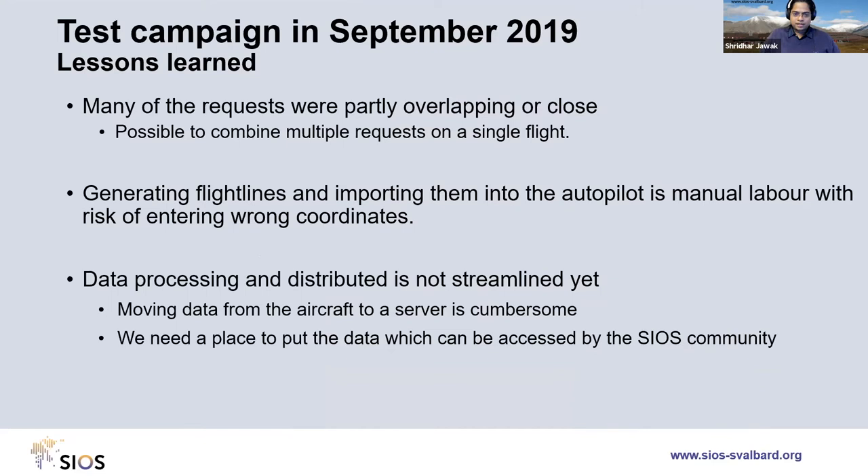Lessons learned from the September 2019 test campaign: many requests were partly overlapping or close, so we now combine multiple requests into single flight lines to reduce cost. Generating flight lines and importing them to the pilot is still manual and carries a risk of wrong coordinates — an area for improvement. Data processing is not yet streamlined, but with two years of experience we aim to provide data as soon as possible after capture.